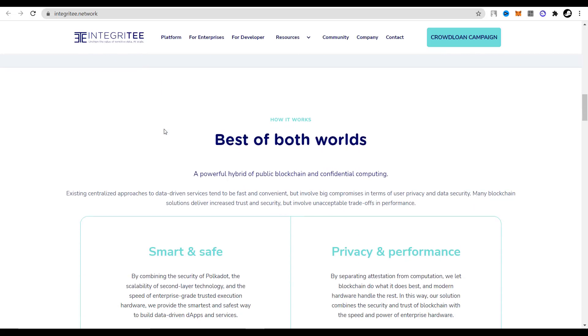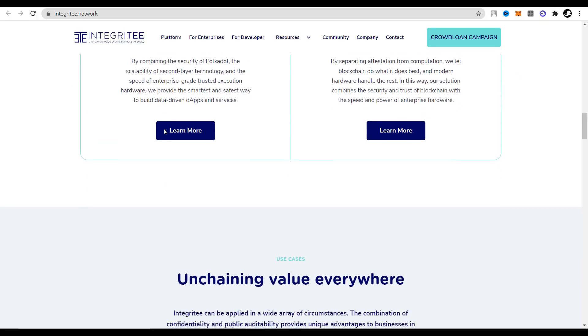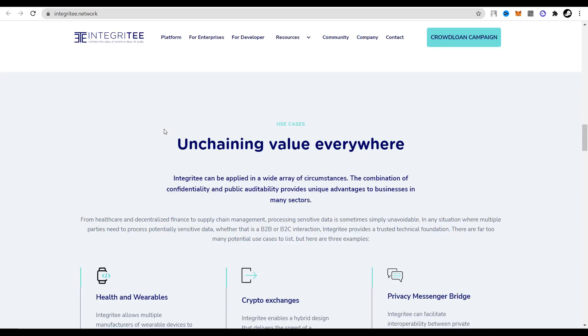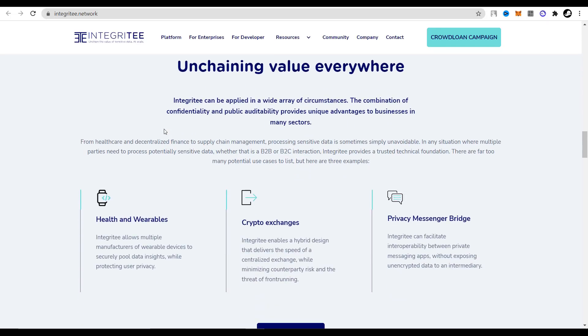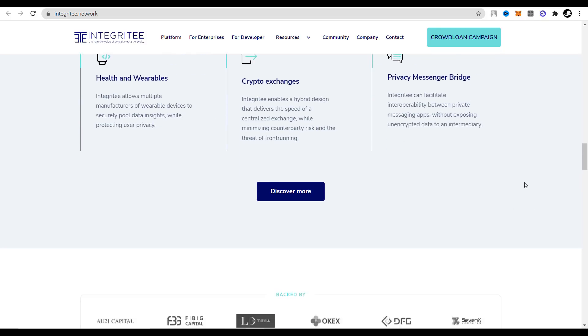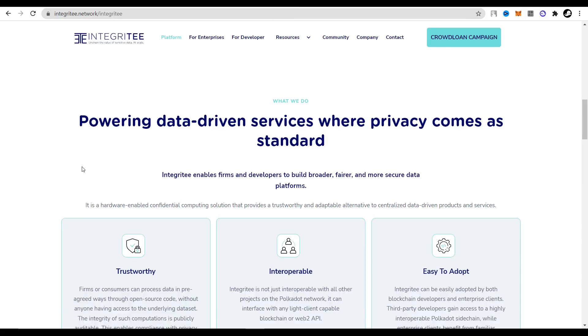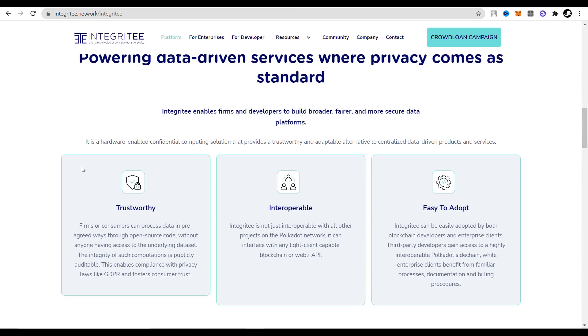Integrity provides a decentralized system with a throughput of 1 million transactions per second. With the Integrity platform, firms and developers will be able to create products and services in any field of activity, such as healthcare, decentralized financing, and even supply chain management. Users of this platform do not need to worry about the safety of their personal data. The project is a full-fledged alternative to centralized data processing services, which will truly provide users with a decent level of privacy.